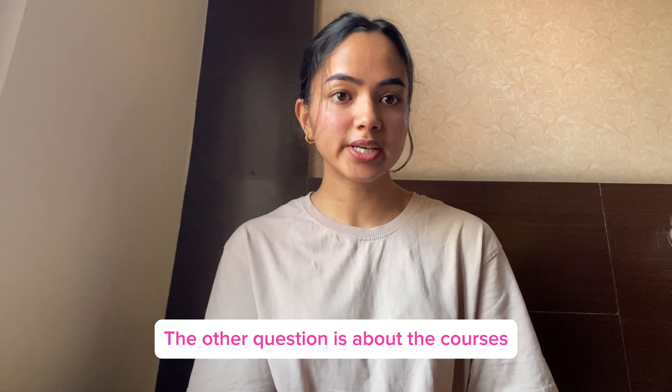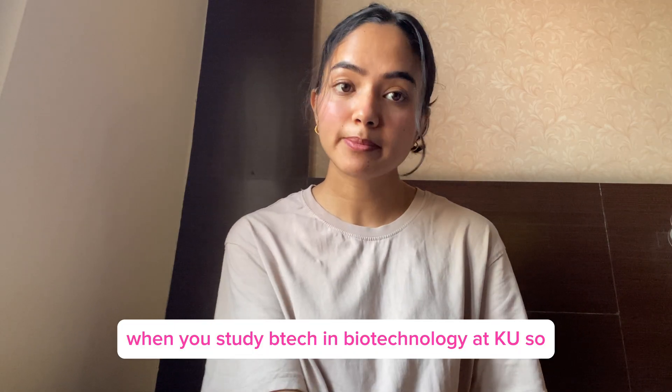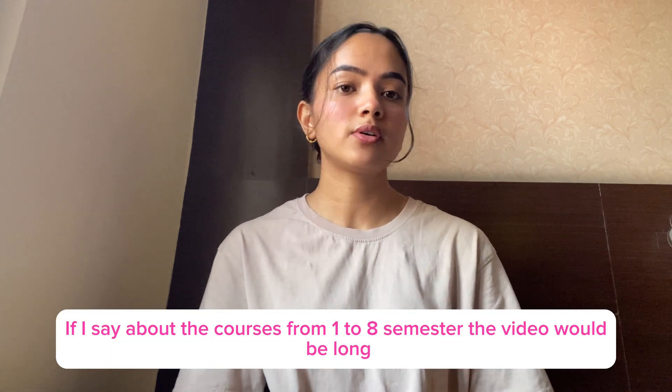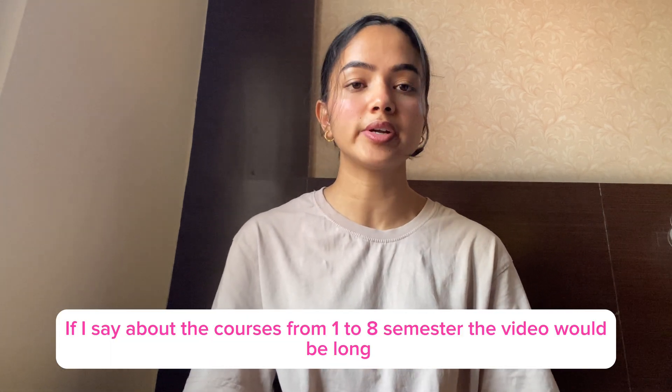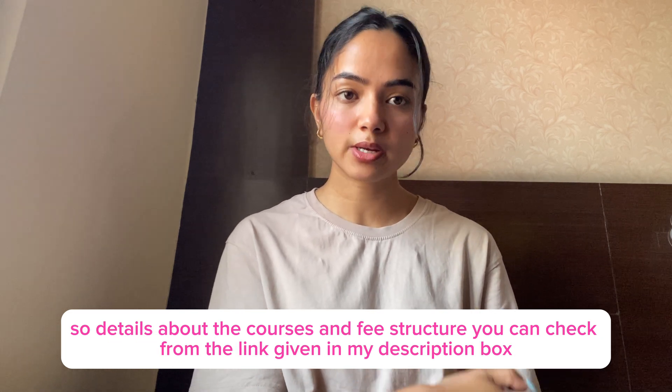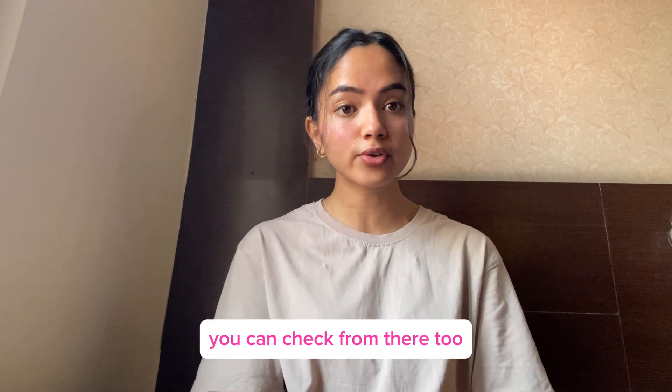Another question is about the courses when studying BTech in Biotechnology at KU. The course spans eight semesters, so it will be long. You can check the full course details from the KU website.